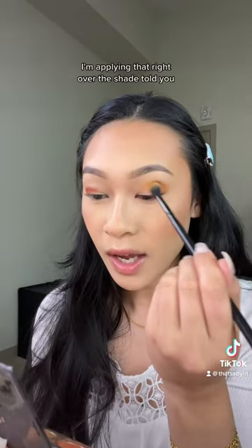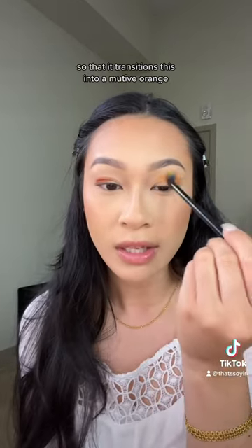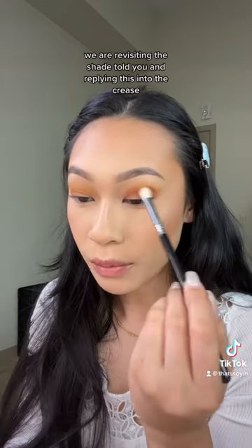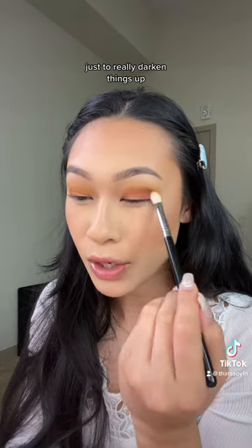Taking the shade Camilla, I'm applying that right over the shade Told You, and I'm also taking this into the crease so that it transitions into a muted orange. We are revisiting the shade Told You and applying this into the crease just to really darken things up.